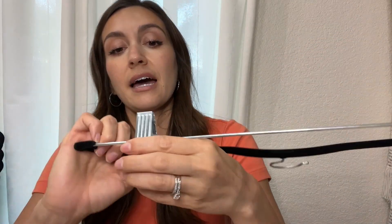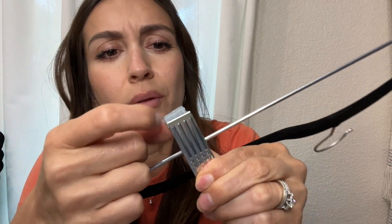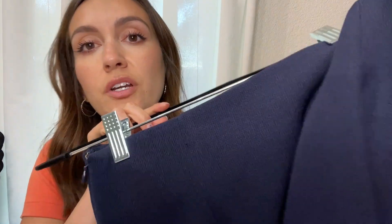Another thing is that if you open it here, it has a protective material — it's not rubber, but it's protective because I do have a lot of more fragile skirts. I brought my more fragile skirt here. As you can see, the material can snag easily, and I even have silky skirts.